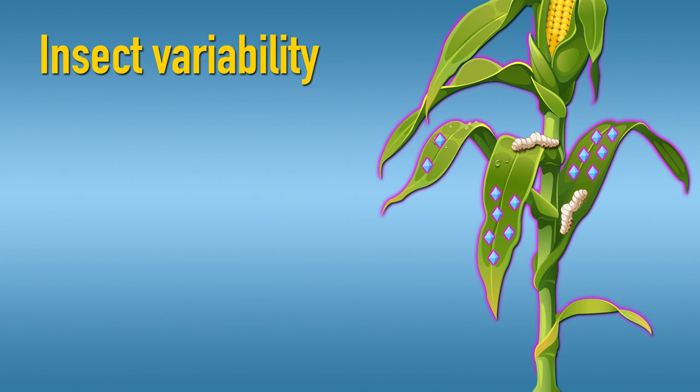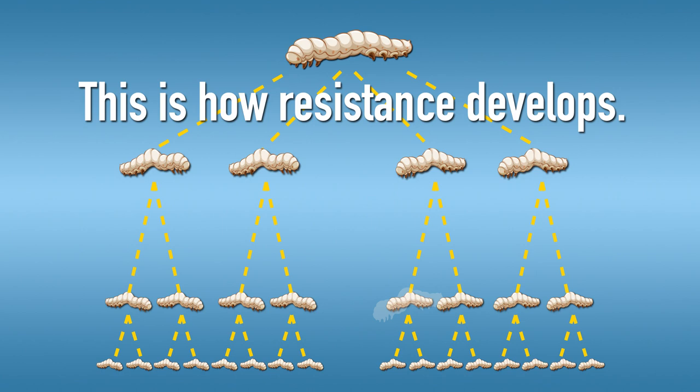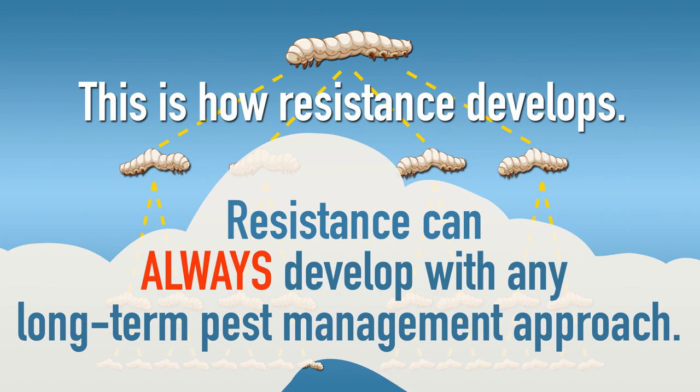Second, insect populations are also variable. By chance, some insects are naturally less susceptible to certain BT proteins. They will survive and reproduce while the majority of the population dies. This is how resistance develops. And resistance can always develop with any long-term pest management approach, including BT crops.